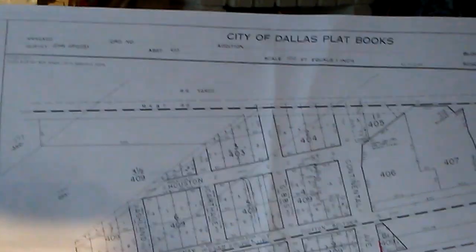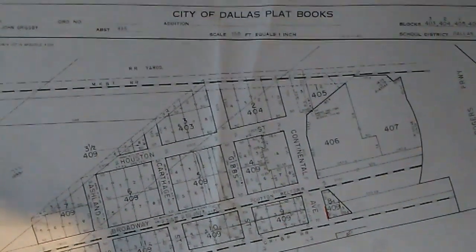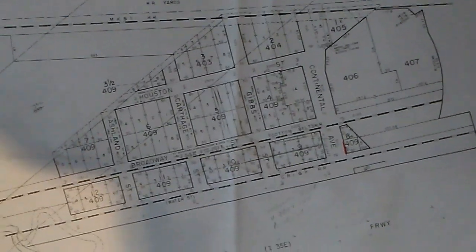And this is just an example of how the old city of Dallas Platte book maps look. And now for the artifacts themselves.